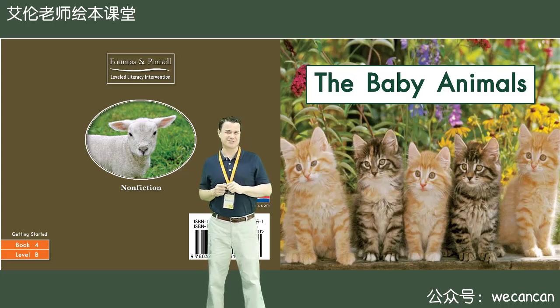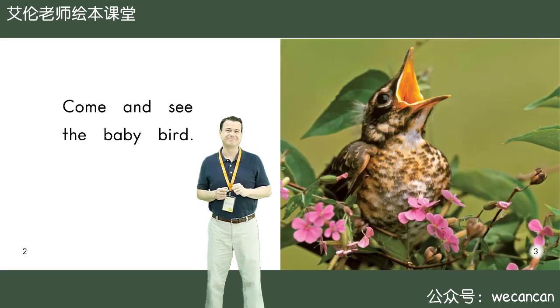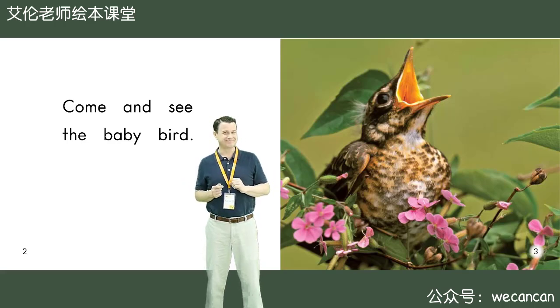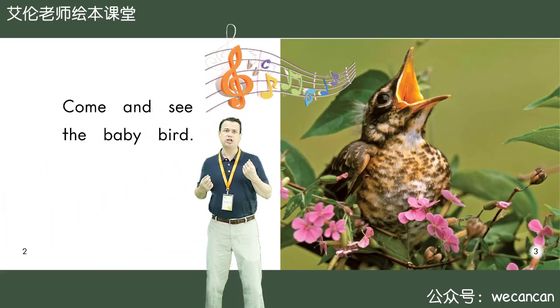Today, our story is the baby animals. Come and see the baby bird. Boys and girls, what is the bird doing? Yes, it is singing. La, la, la, la.